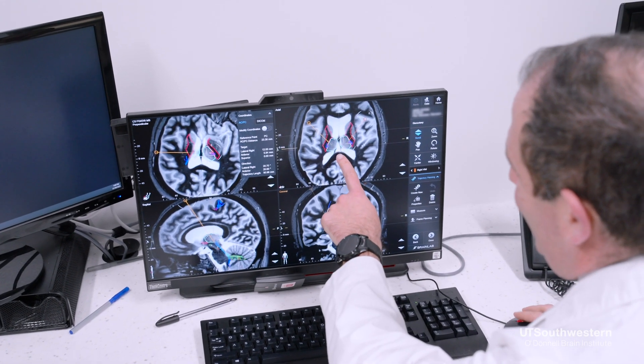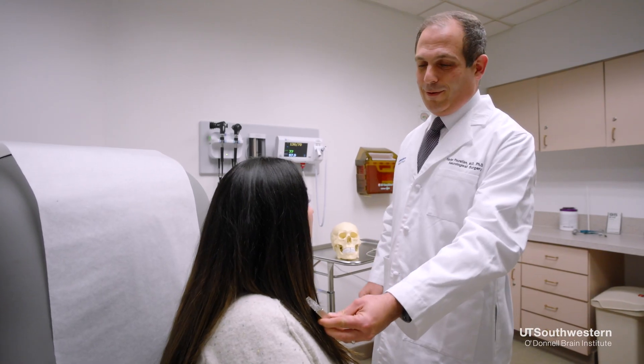Focused ultrasound was first done for essential tremor a little over a decade ago, and it received FDA approval about five years ago for the treatment of essential tremor, and a little bit after that for the treatment of Parkinson's disease.